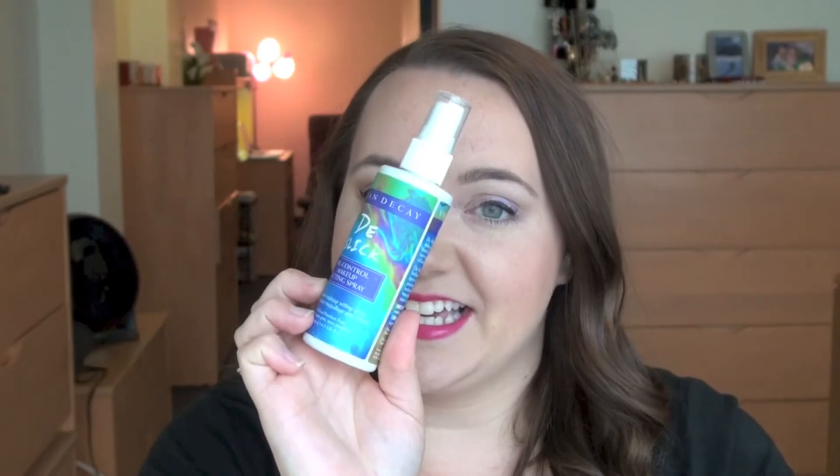Next is my Urban Decay De-Slick Setting Spray. I love this — I use this every day. I think there's only been one or two days this month that I haven't worn makeup, but I use this every single day and it makes my makeup last. Whether I'm using my CoverGirl foundation or my Revlon foundation, I really like this. Especially since I've got oily skin and it's starting to get warmer here — it was in the upper 70s and 80s Monday through Wednesday this week. Got a little sun, and I'm really loving this.